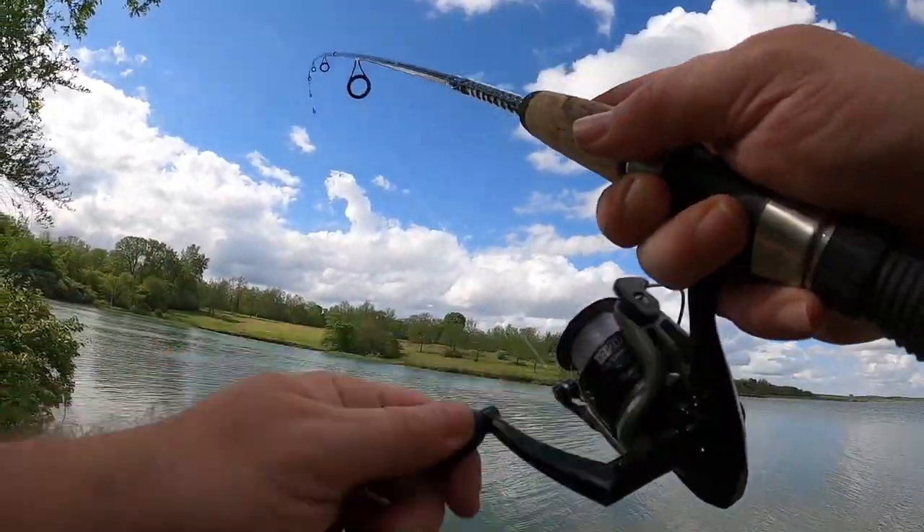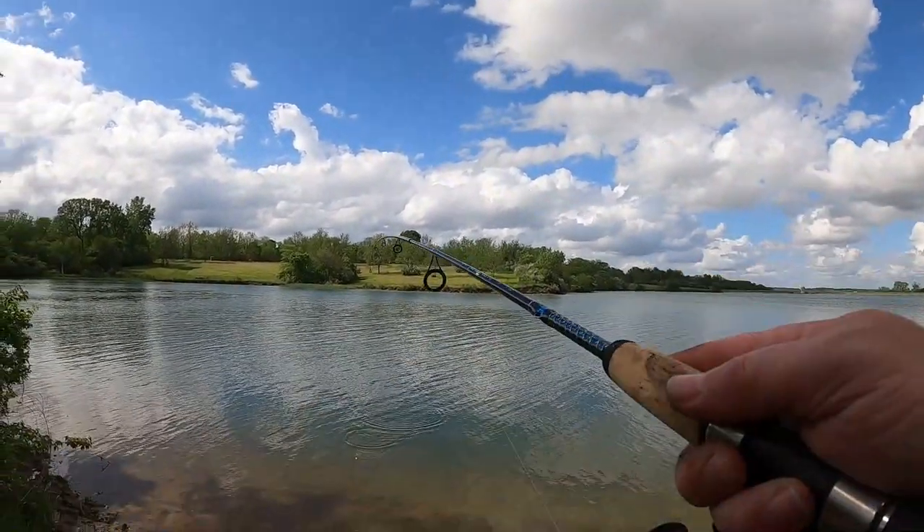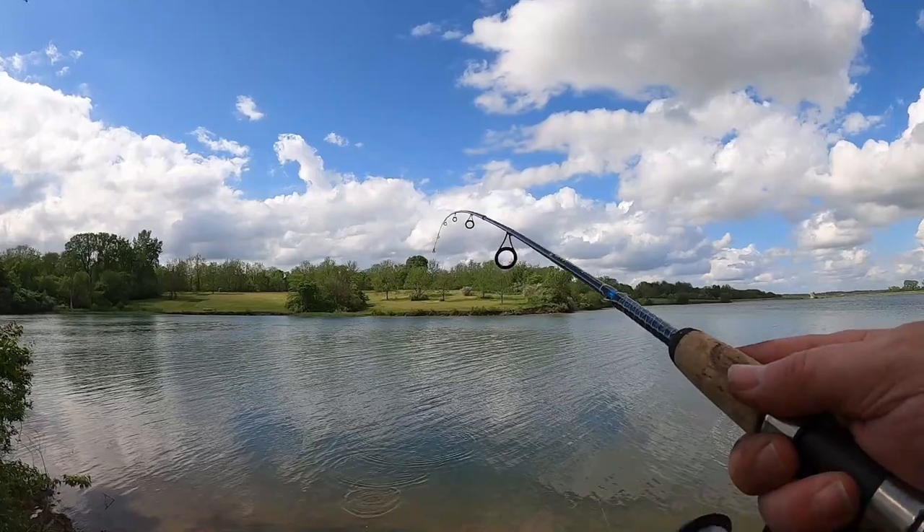First fish of the day! Hey, I'll take it. Let's go! Probably a small little bluegill, but let's go. Yep, that's a little bluegill.